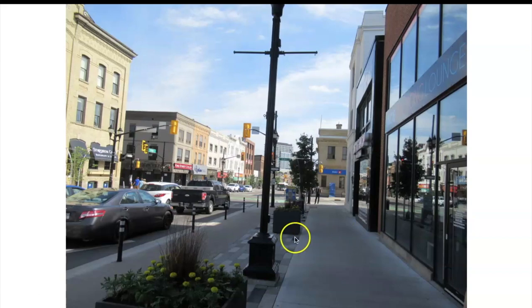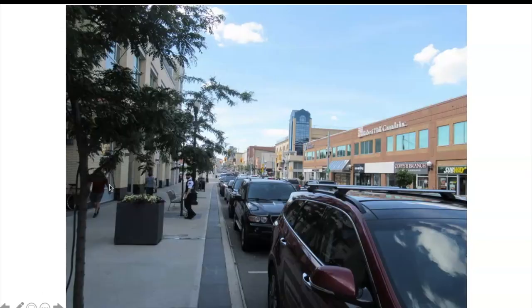You have the sidewalk here and the bicycle lane there. There is quite a bit of traffic — it's a provincial road — that goes through Uptown. And the same thing on the other side, where you have a lane for cycling and then pedestrian sidewalks.